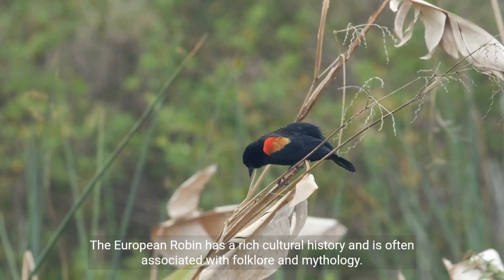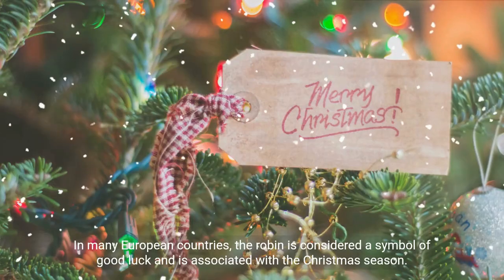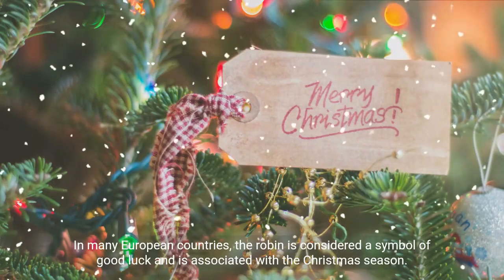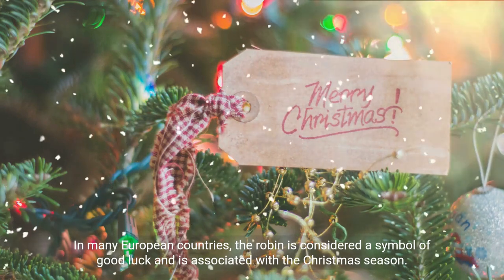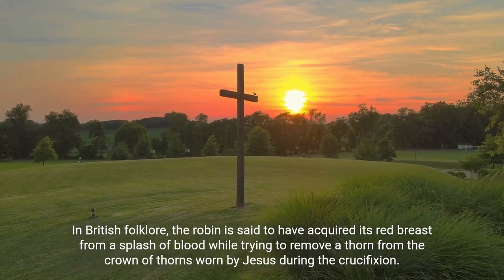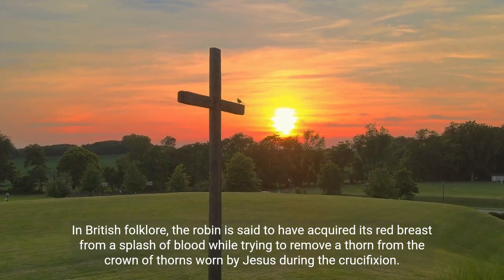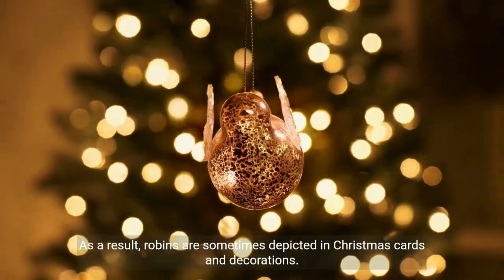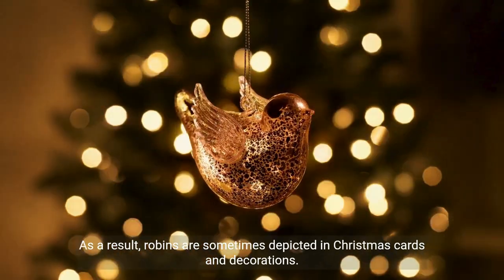In many European countries, the robin is considered a symbol of good luck and is associated with the Christmas season. In British folklore, the robin is said to have acquired its red breast from a splash of blood while trying to remove a thorn from the crown of thorns worn by Jesus during the crucifixion. As a result, robins are sometimes depicted in Christmas cards and decorations.